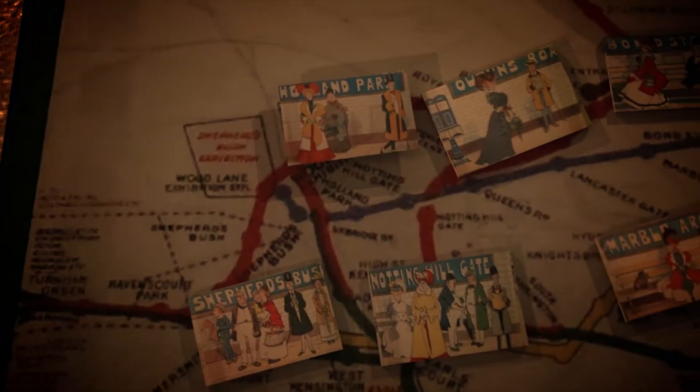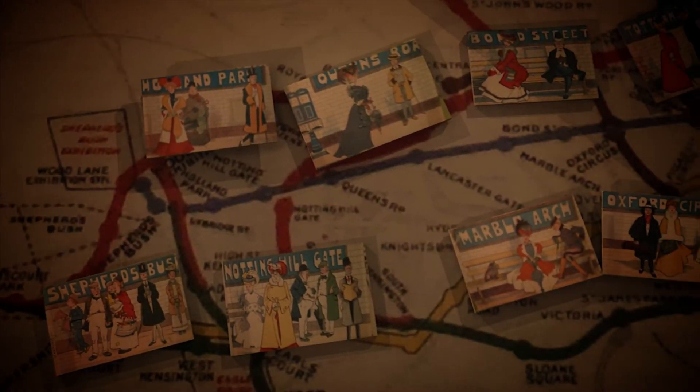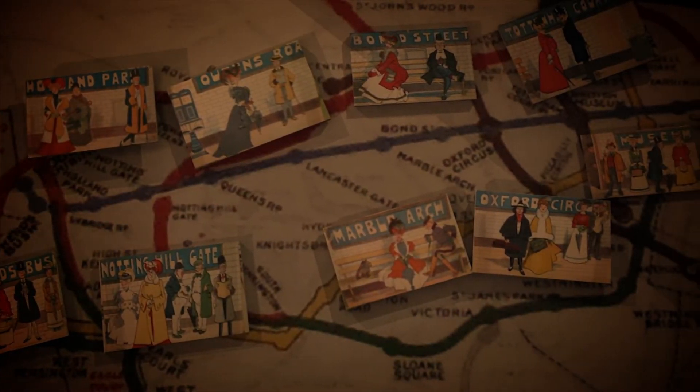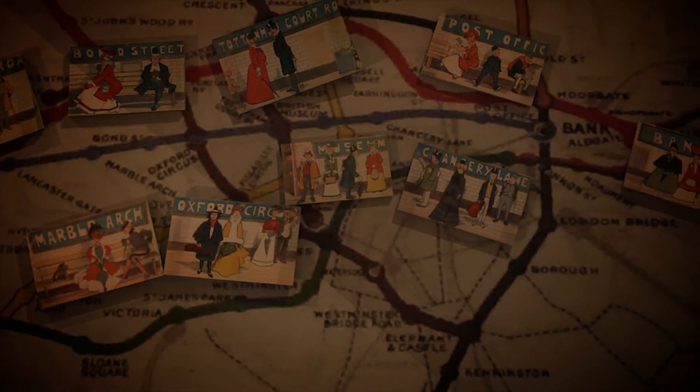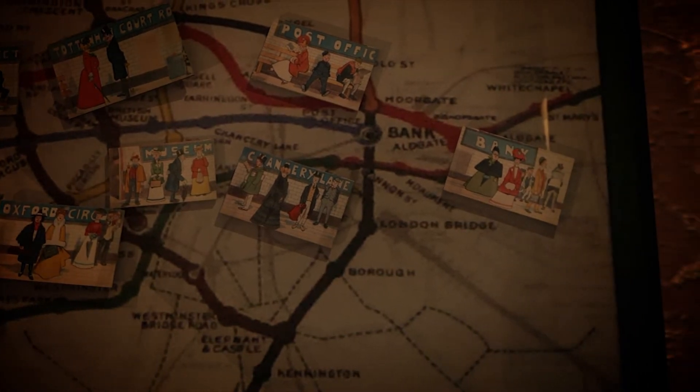These promotional postcards were for Central London Railway in 1902. Underneath, you see one of the first underground tube maps, showing an early design which was produced by lap printers Waterloo & Sons in 1908.